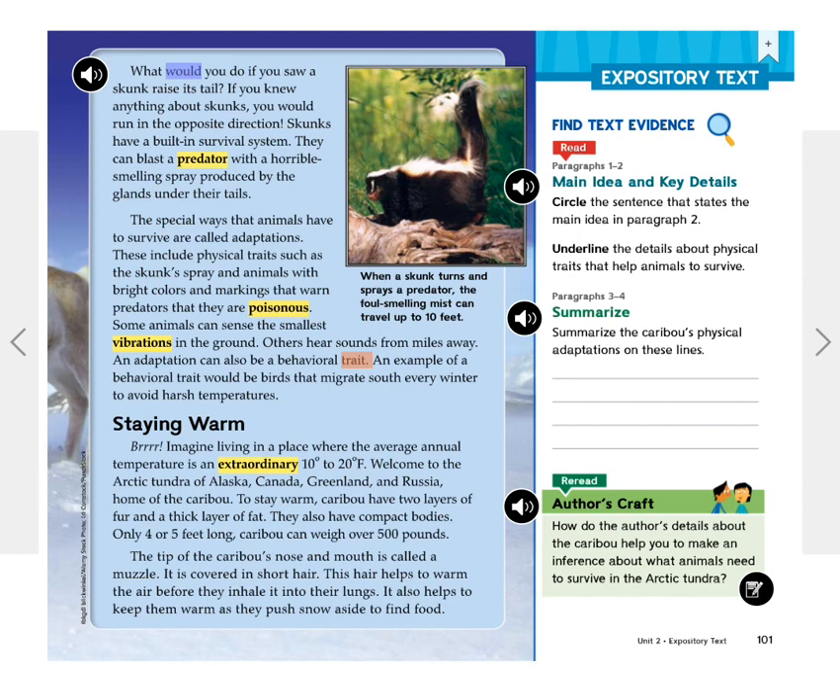These include physical traits, such as the skunk spray, and animals with bright colors and markings that warn predators that they are poisonous. Some animals can sense the smallest vibrations in the ground; others hear sounds from miles away. An adaptation can also be a behavioral trait. An example of a behavioral trait would be birds that migrate south every winter to avoid harsh temperatures.